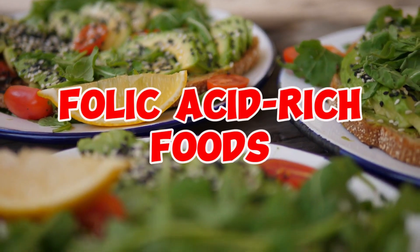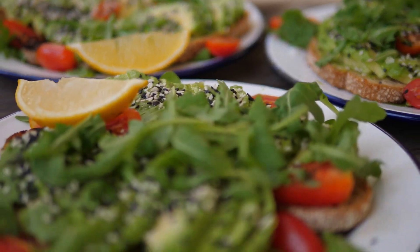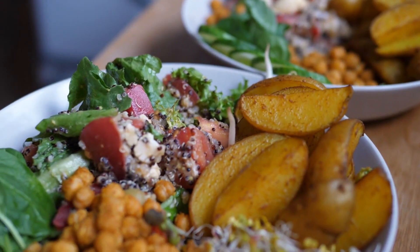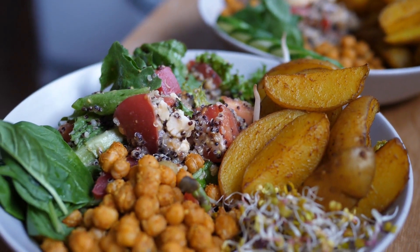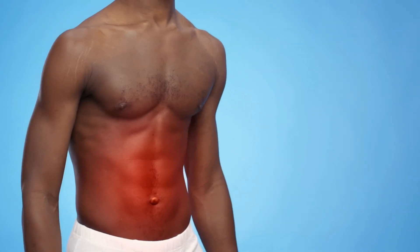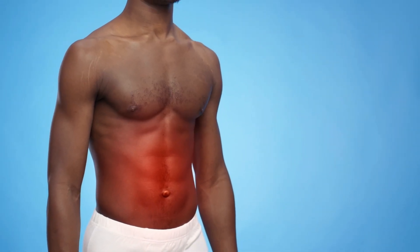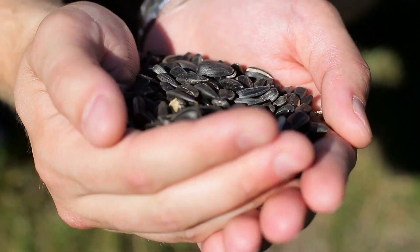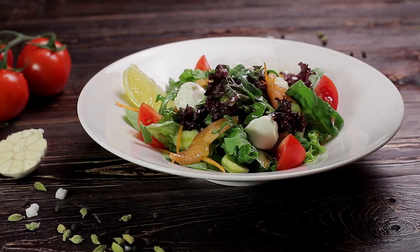Integrating folic acid-rich foods into your dietary regimen offers a natural pathway to reduce uric acid levels. Folic acid, a vital B vitamin, plays a pivotal role in mitigating inflammation and preventing the formation of uric acid crystals. Foods like pinto beans, sunflower seeds, and lentils serve as exceptional sources of folic acid and can be seamlessly incorporated into your daily meals.